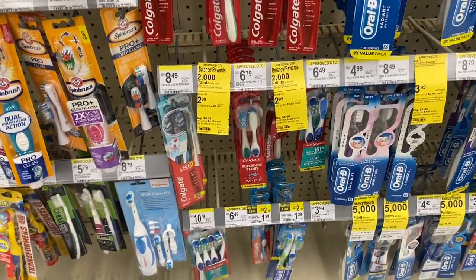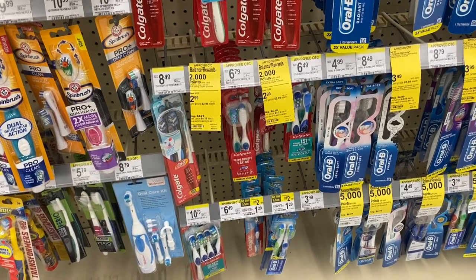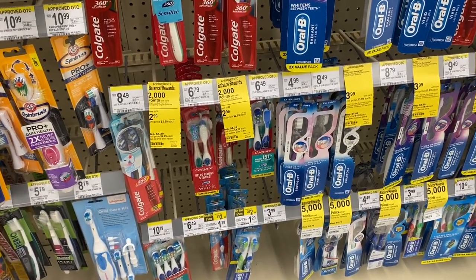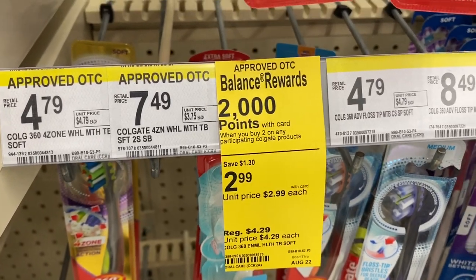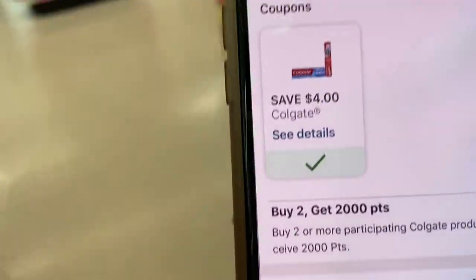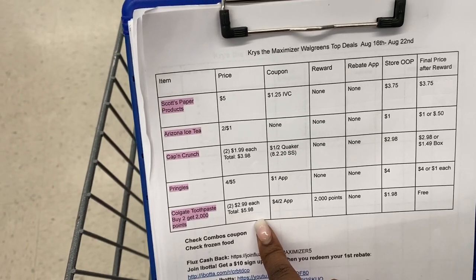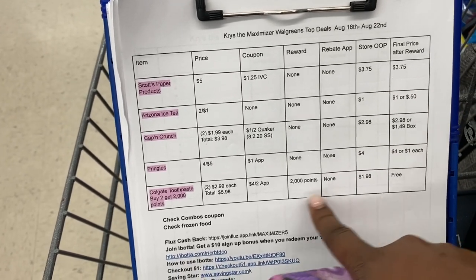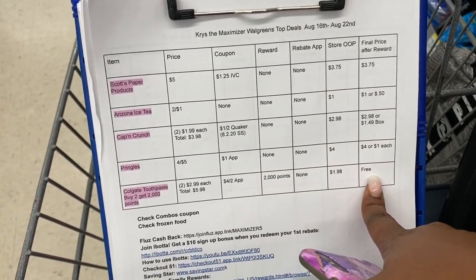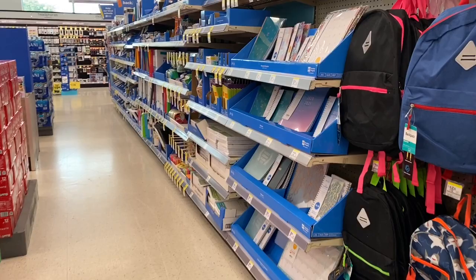First deal: the Colgate toothbrushes. It works on toothpaste and toothbrushes, but since I just got a ton of toothpaste — including five more packs of moneymaker toothpaste from CVS this morning — I'm skipping toothpaste and doing toothbrushes. The Colgate toothbrushes are buy two, get 2,000 points. We have a four-dollar coupon in the Walgreens app. Per my breakdown, we grab two for $2.99 each, totaling $5.98, use the $4 off two coupon, pay $1.98, and get back 2,000 points — making them essentially free.